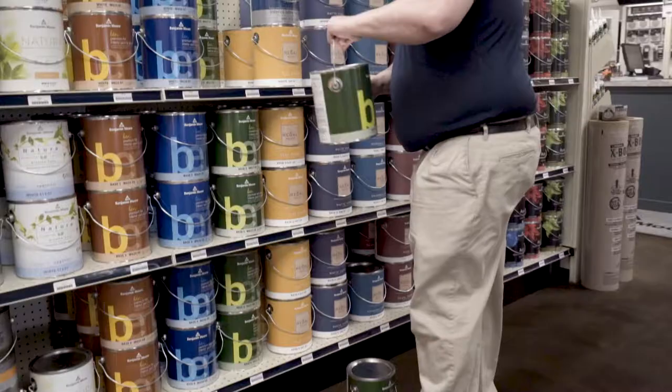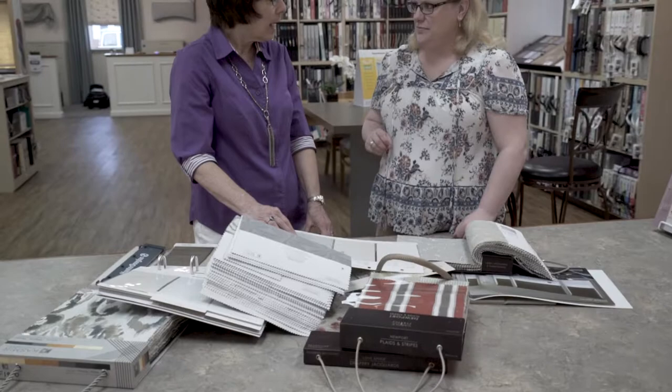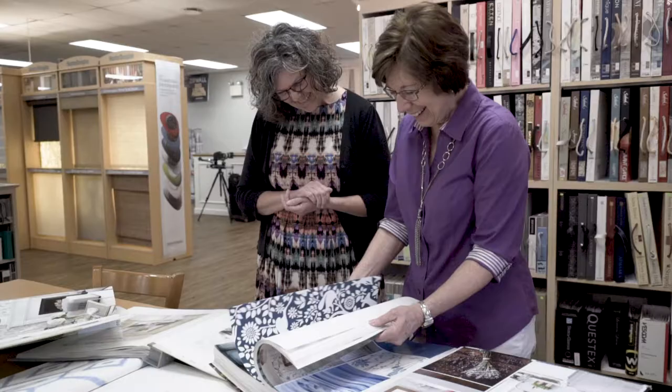Our in-store designers will help you find the right color for your project. Bring in fabric and flooring samples or inspirational photos and our team can help you select a beautiful palette of colors.